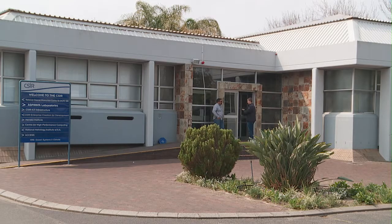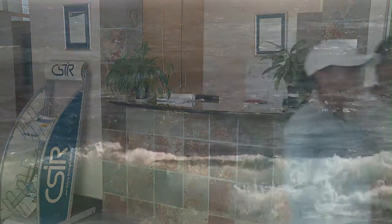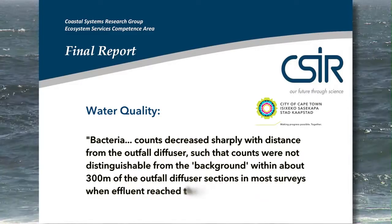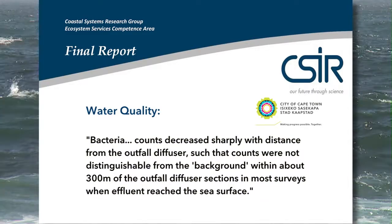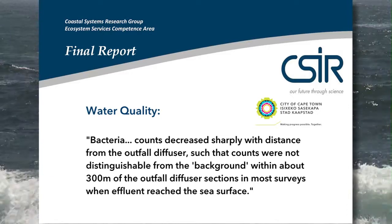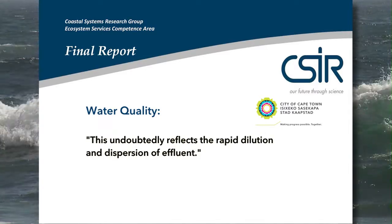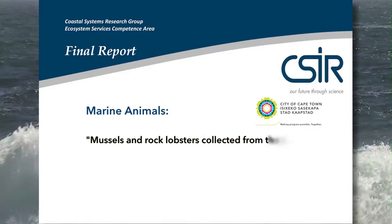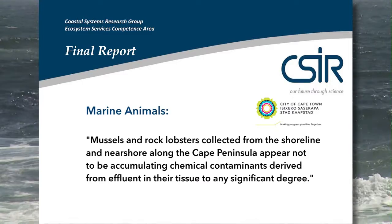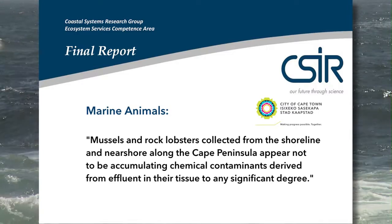The first study was conducted by the Council for Scientific and Industrial Research, done over a period of 24 months. The report concludes that bacteria counts decreased sharply with distance from the outfall diffuser, such that counts were not distinguishable from the background within about 300 metres in most surveys when effluent reached the sea surface. This undoubtedly reflects the rapid dilution and dispersion of effluent. Mussels and rock lobsters collected from the shoreline appear not to be accumulating chemical contaminants derived from effluent in their tissue to any significant degree.